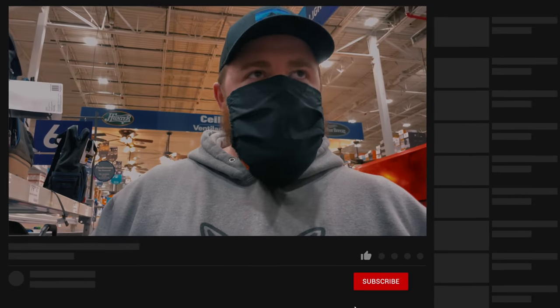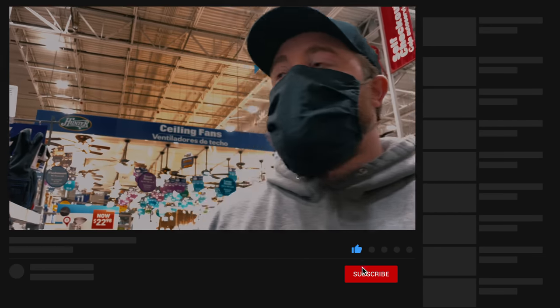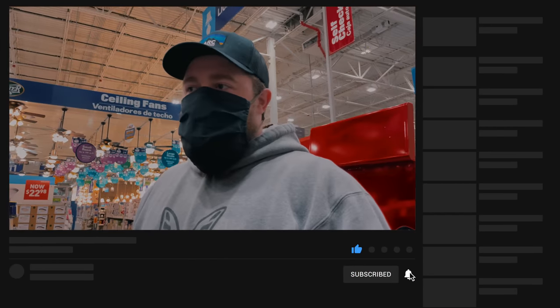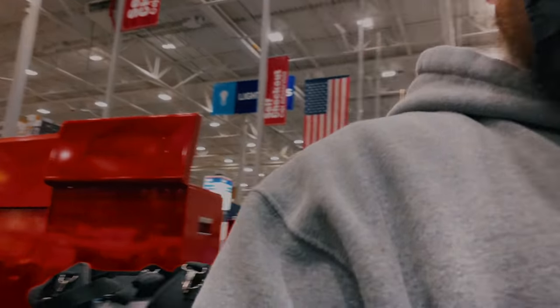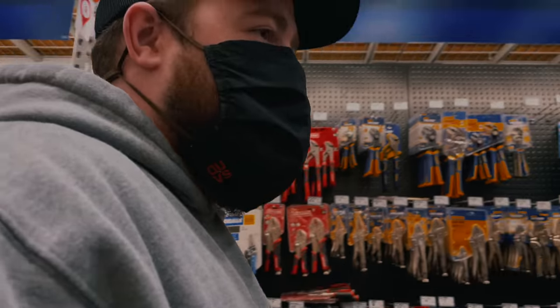I used to work at Lowe's, so I have a pretty good idea of where everything is. I also spend way too much time in here. Basically everything is going to be in tools and hardware, so that's where we're going to start — and probably finish. Knives are definitely the first place to go.